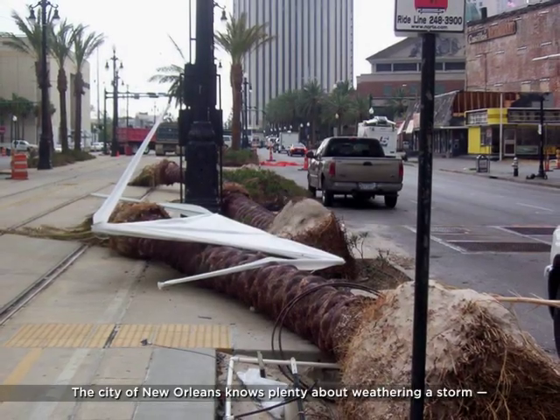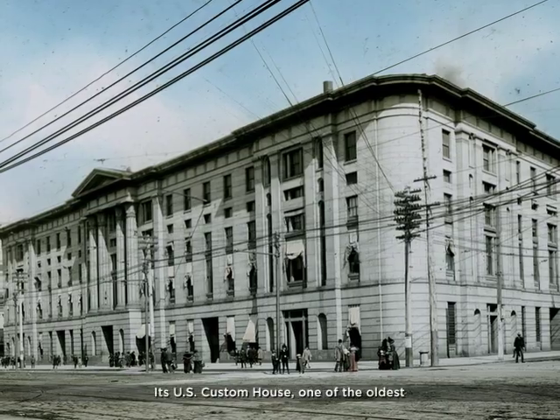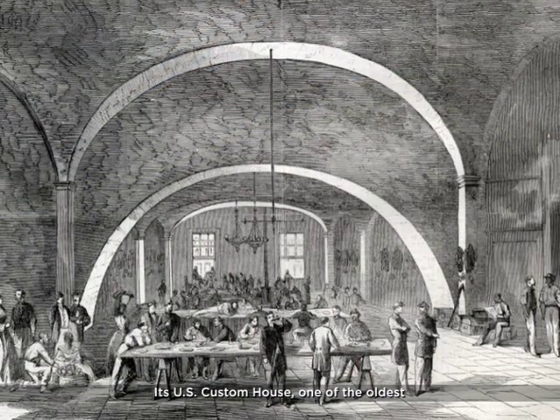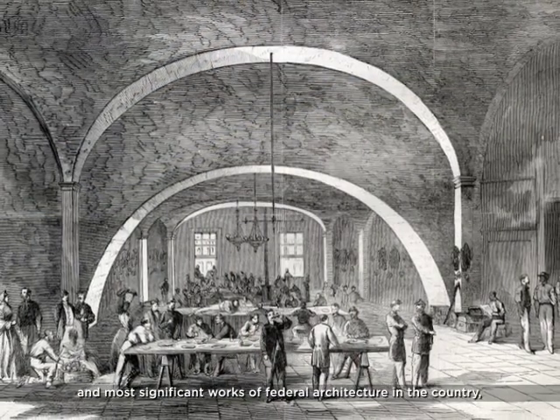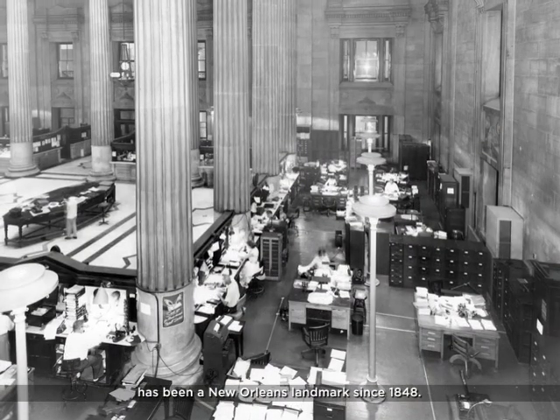The City of New Orleans knows plenty about weather and the storm, and so do its buildings. Its U.S. Custom House, one of the oldest and most significant works of federal architecture in the country, has been a New Orleans landmark since 1848.